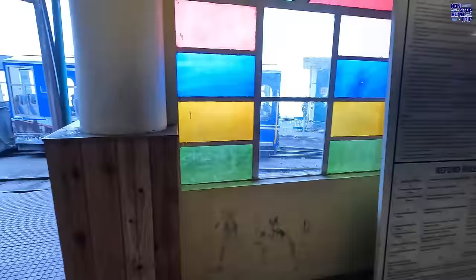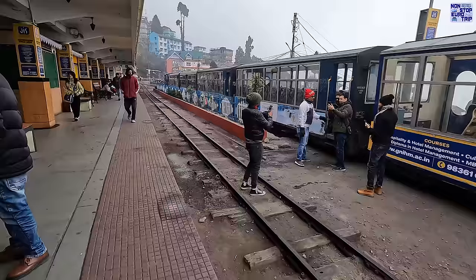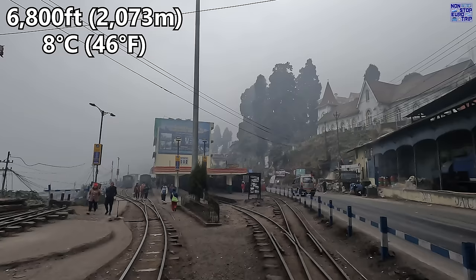As we step outside, our eyes are met with the first glimpse of the charming toy trains that traverse this route, endearing to locals and visitors alike. Unfortunately the weather today is overcast and sombre up here at an altitude of 6,800 feet above sea level, with temperatures only around 8 degrees C.